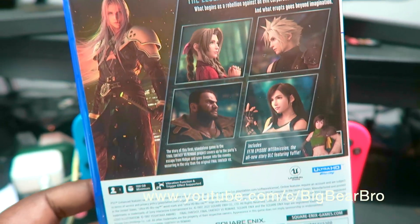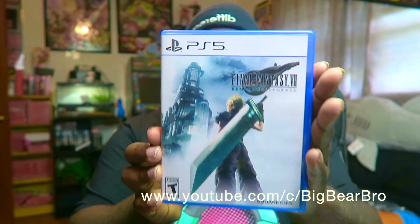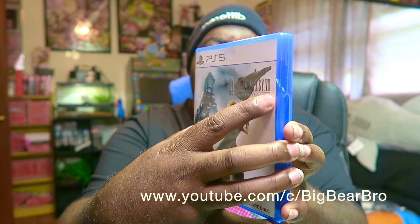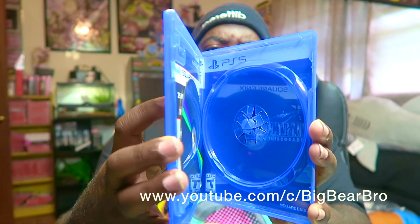On the PlayStation 5 — I love you guys, I appreciate all of you for checking out the Big Bear Bros channel. The Intergrade Edition, real raw and uncut — are you guys ready? We are about to open it up!